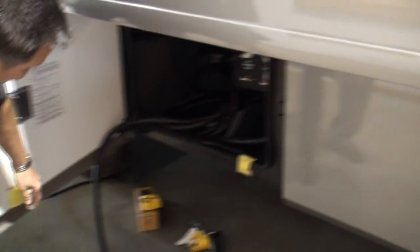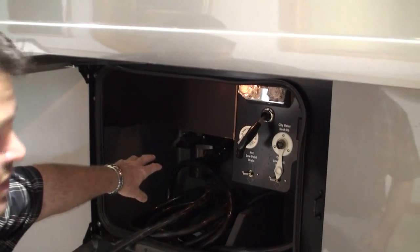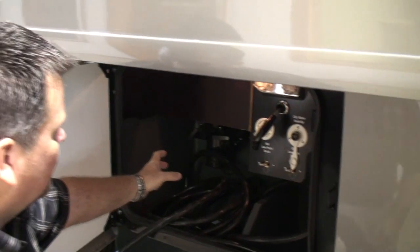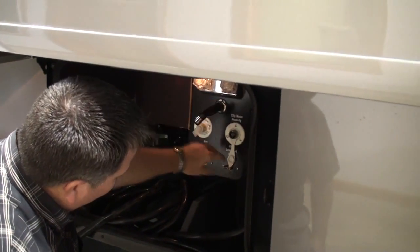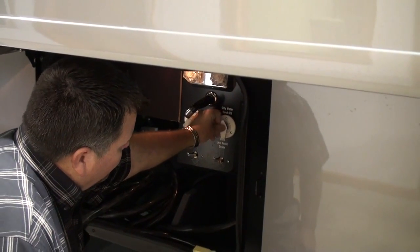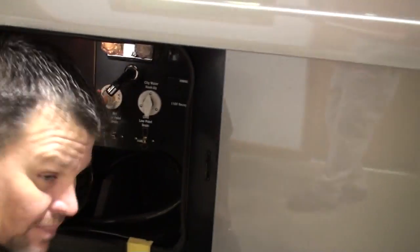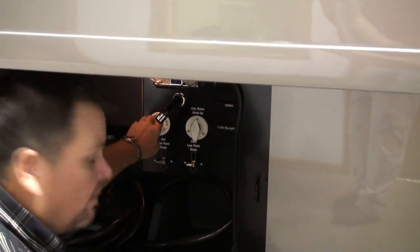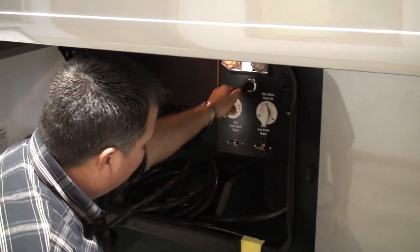You've got a 50 amp power cord service center here. The wet bay area is very unique — the drain valves are up high, making it easy to hook up the sewer hose, with a great drain mechanism. You've got a low point drain, city water hookup, 110 outlet on this side, and a sanitized flush system for the black tank with a hot and cold shower faucet with a retractable reel.